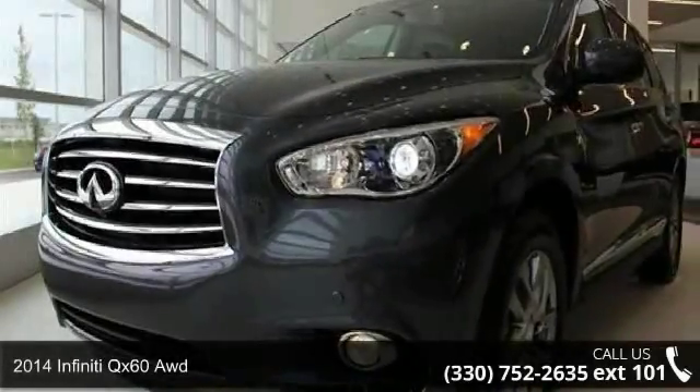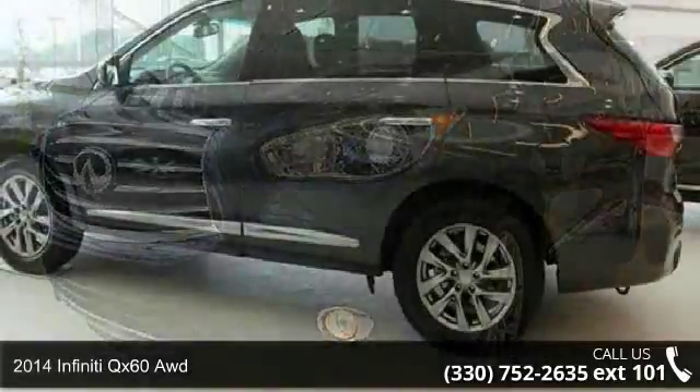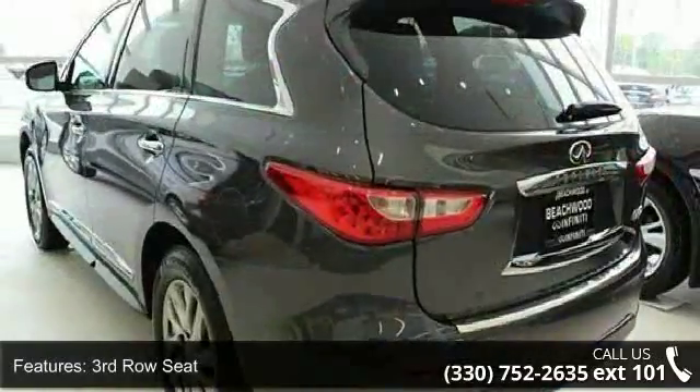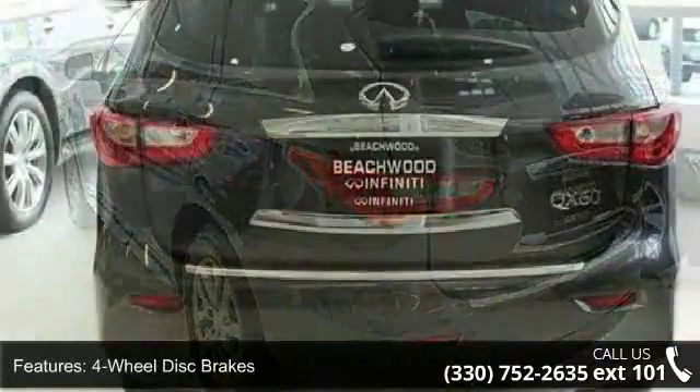Arrive in style with this 2014 Infiniti QX60. If you are looking for a first-class ride, you have found it. This vehicle's top features include third-row seat, four-wheel disc brakes, ABS, and adjustable steering wheel.